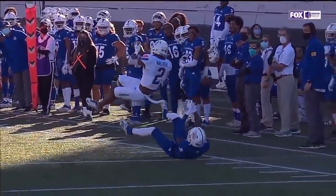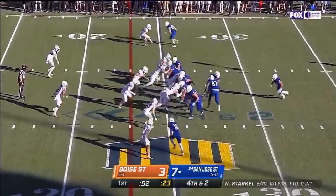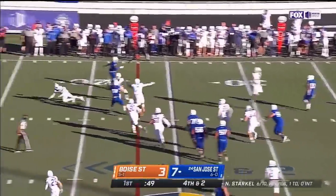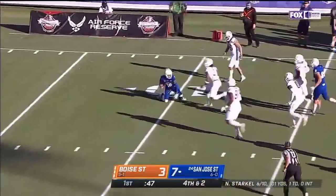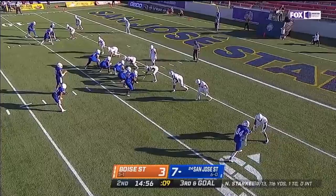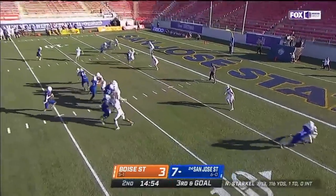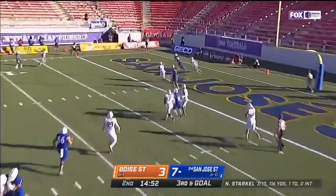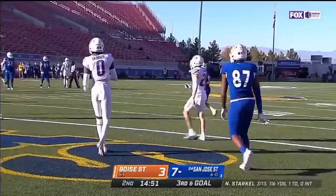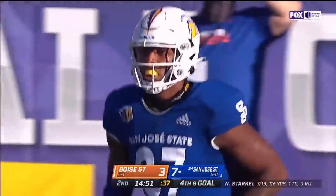A lot of hand fighting there, and then Walker brings down the other Walker. It's right to Trey Walker inside the 10, first down. Starkle for the corner — incomplete. Deese a little late to the spot, and Starkle was throwing to that spot.